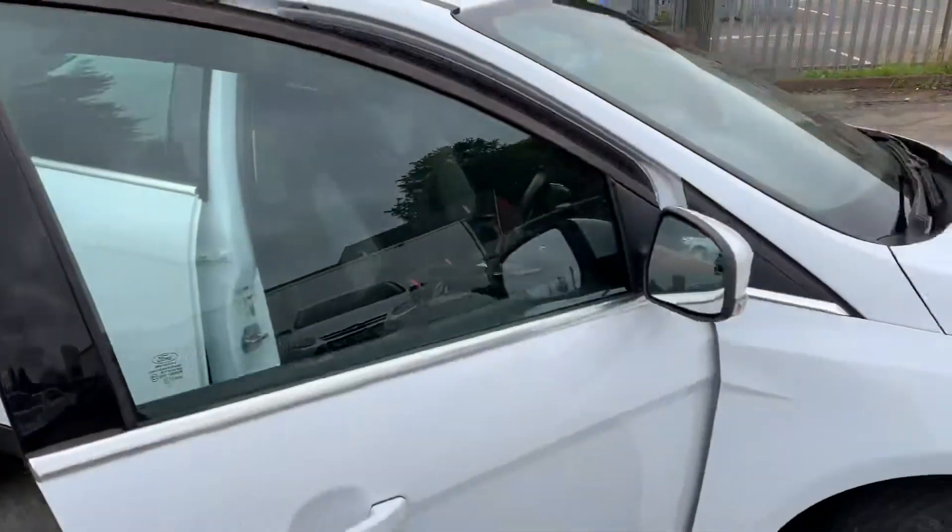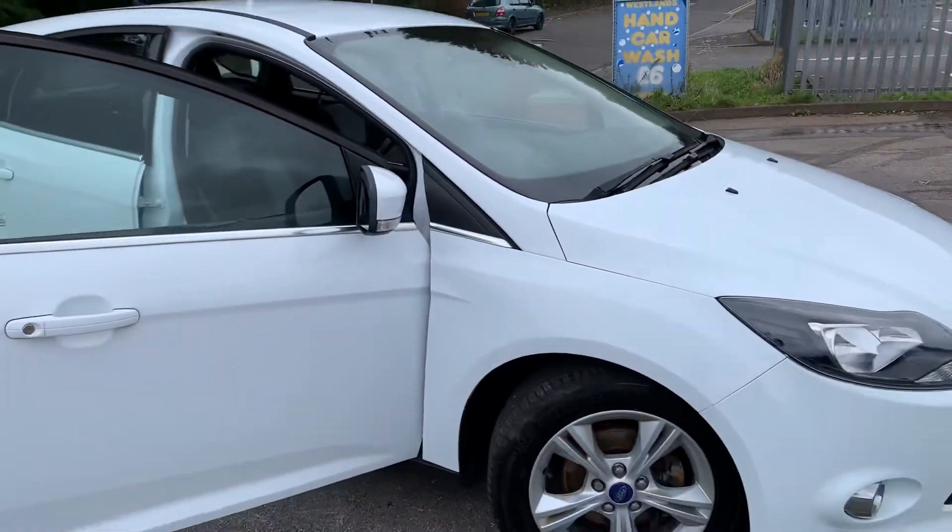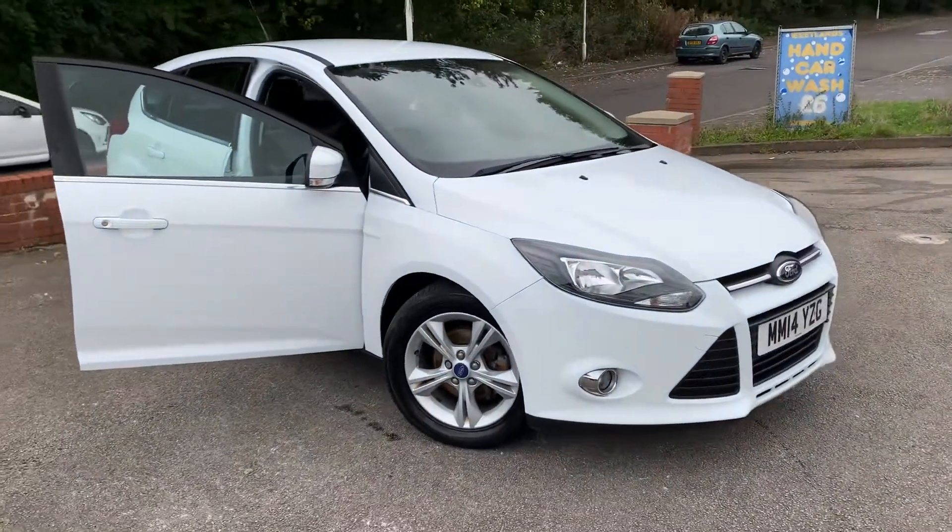If you've got any questions about part exchanging your current car, about finance, or about warranties, please do just give us a call. Thank you very much for watching.